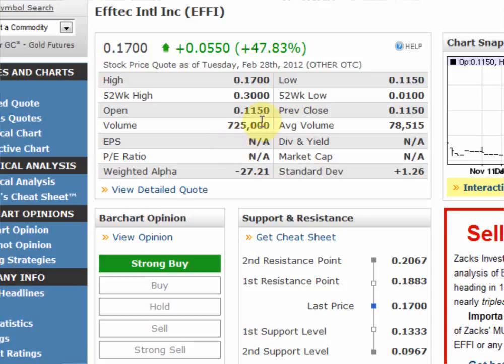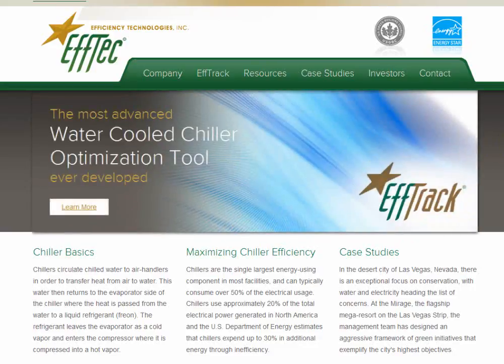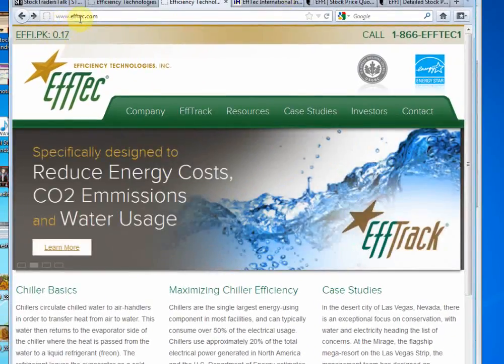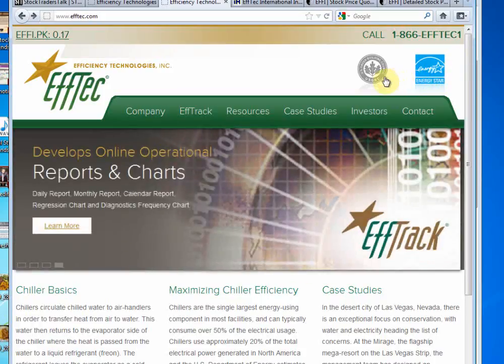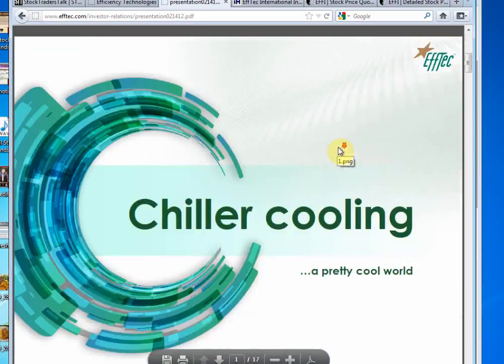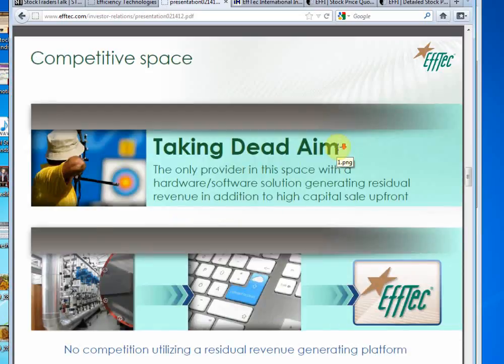Great buying activity in EFFI stock. Let's take a look at their website — this is EFFTEC.com. They reduce energy costs, CO2 emissions, and water usage. They have a web-based optimization tool. Notice they're Energy Star approved and a member of the US Green Building Council. If you want more information, you can go to their investor presentation on the website — they have a great slideshow going over all the details of the company, so it's a good starting point.